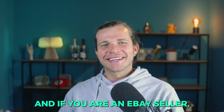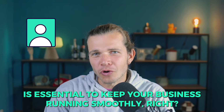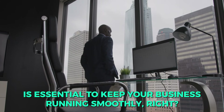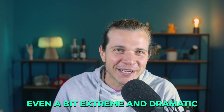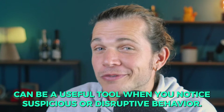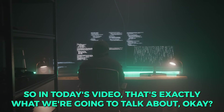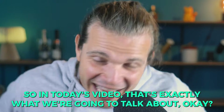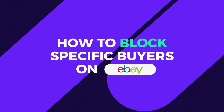Hello Zickers, welcome back. If you are an eBay seller, you know that maintaining a healthy store is essential to keep your business running smoothly. While blocking buyers may sound rare and even a bit extreme, it can be a useful tool when you notice suspicious or disruptive behavior. In today's video, that's exactly what we're going to talk about — I'm going to walk you through how to block specific buyers on eBay.